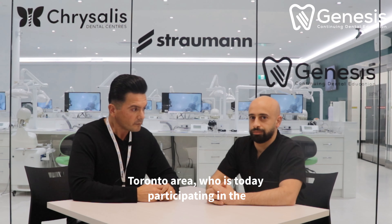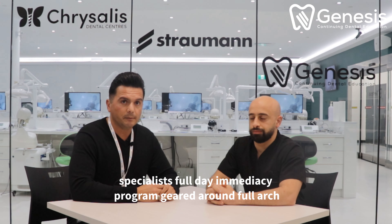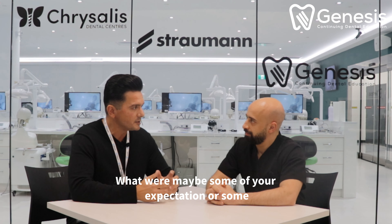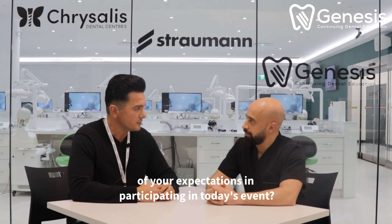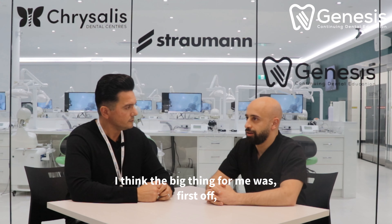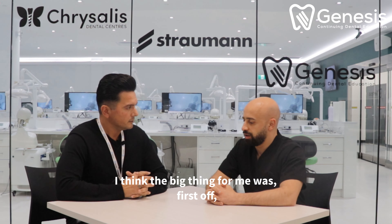Hello everyone. I'm joined by Dr. Nader, oral maxillofacial surgeon here in the Greater Toronto Area, who is today participating in the specialist full-day immediacy program geared around full arch rehabilitation — the full-team approach. Dr. Nader, thank you for participating and taking time out of your busy schedule to be here with us today. Just a couple of questions: what were maybe some of your expectations in participating in today's event?